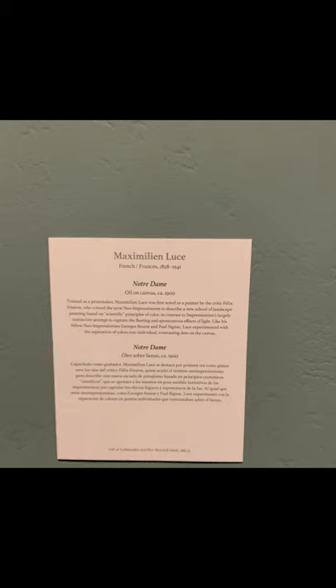A sign next to the painting provided a little bit of information about its style. It is classified as a neo-impressionist painting. It also said that Luce, like others, experimented with the separation of colors into individual contrasting dots.